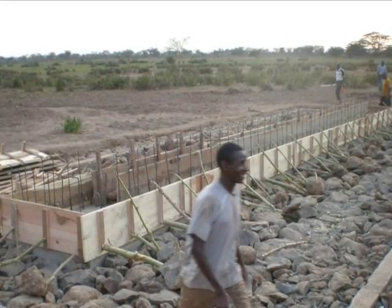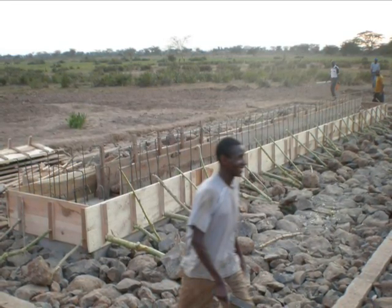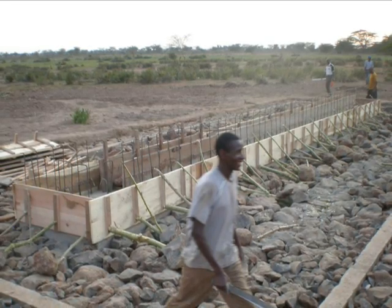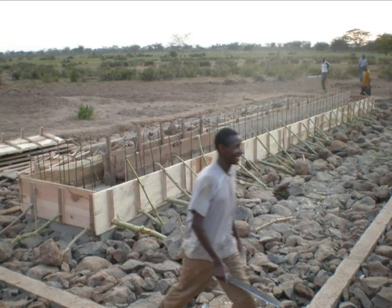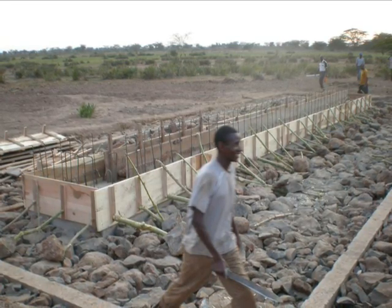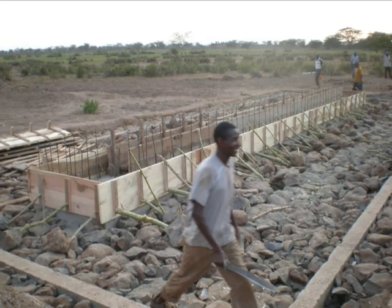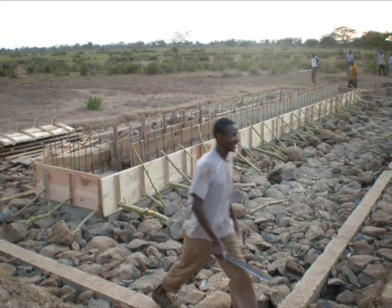The construction of the trough was done in partnership with the Pangani Basin Office, who provided the technical skill, and the local community, who provided manpower and some of the construction materials. The community provided stones and poles. The construction process of the three troughs took about one year to completion.